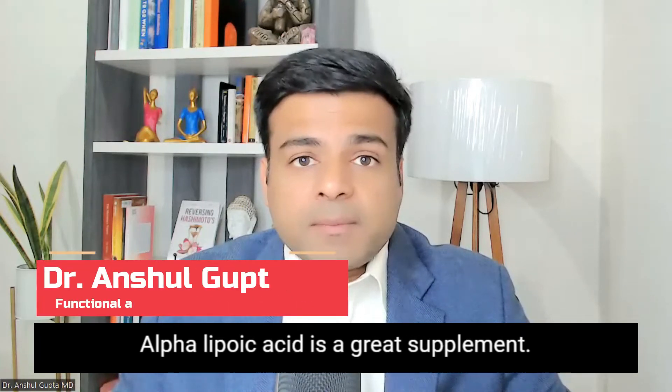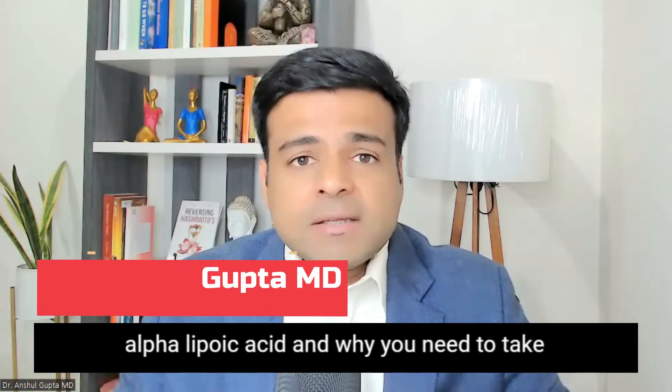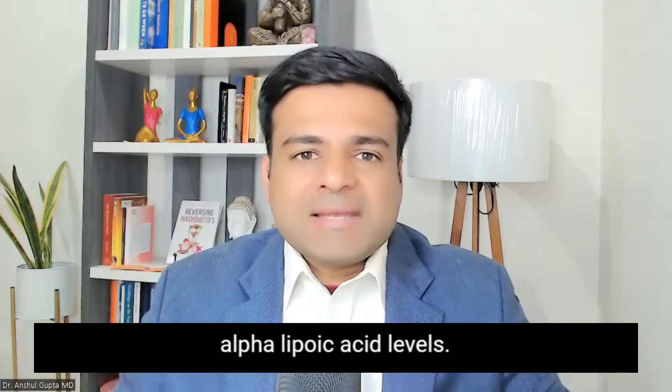Alpha lipoic acid is a great supplement. Today I am going to talk about the benefits of alpha lipoic acid and why you need to take a supplement to help your alpha lipoic acid level.